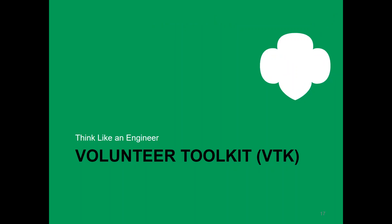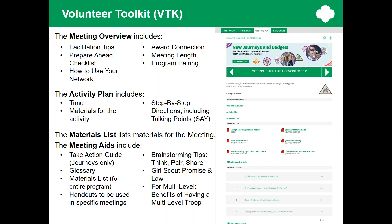Let's take a look now at the Volunteer Toolkit. On the left side of the screen, you'll see a list of all the materials that have been created to support this journey. On the right, you'll see a screenshot of where they're located. You'll have detailed activity plans for each meeting, checklists, facilitation tips, handouts that go with each meeting, a glossary, a take action guide, and a materials list — both a list for each meeting and a list of all the materials you need for all six meetings in case you like to pull them together all at once. This is why the VTK is a useful tool — if you go here, you'll know that you have all the resources that you need.